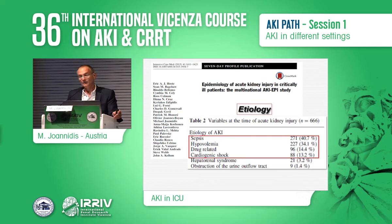Looking at the most frequent causes and etiologies of AKI, sepsis is by far the most frequent, followed by hypovolemia, drug-related nephrotoxins, cardiogenic shock, and cardiac surgery. These etiologies will be discussed by the following speakers in detail.